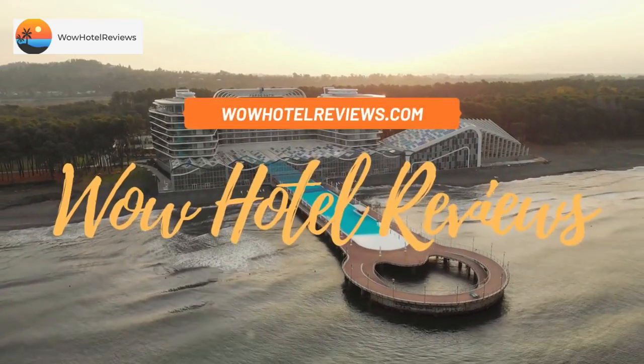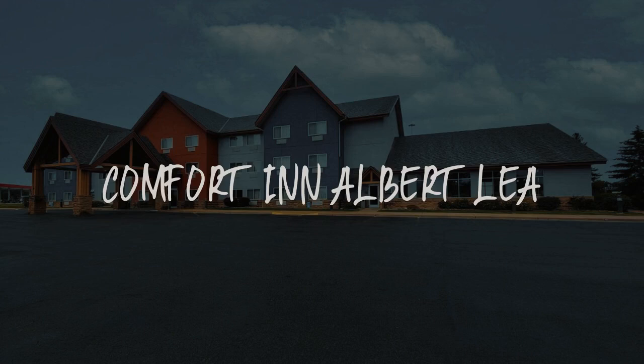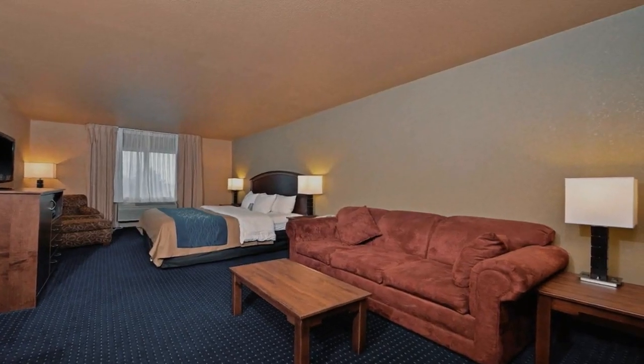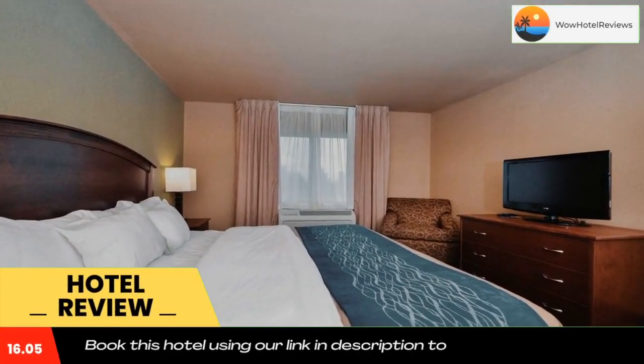Hello guys, welcome to Wow Hotel Reviews. Today I am reviewing Comfort Inn Albert Lea — it's a three-star hotel. Please use our Booking.com link in the description to book the hotel and get special pricing.